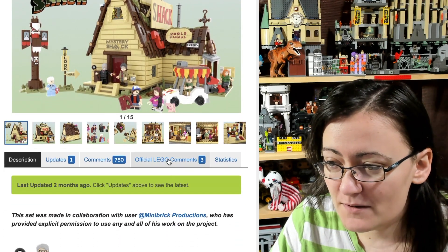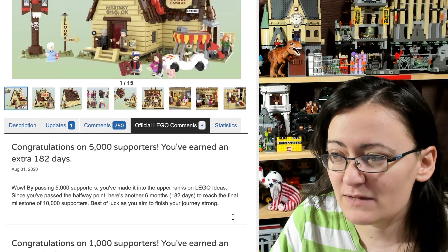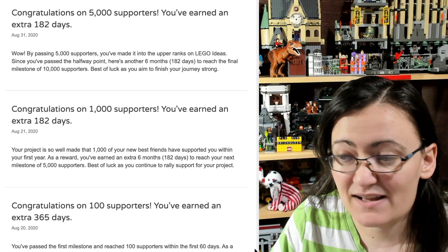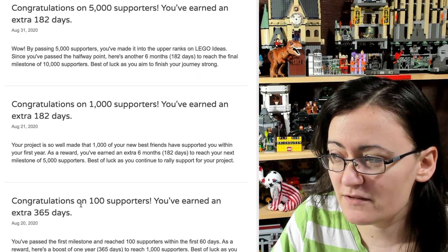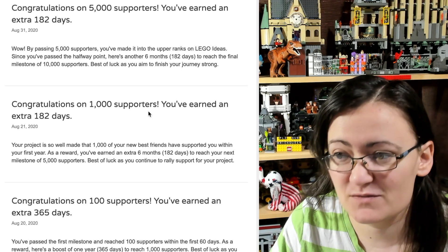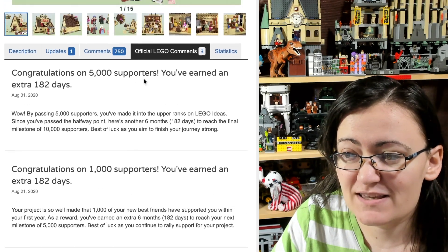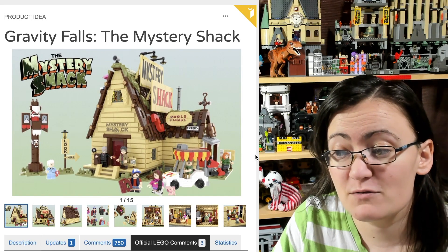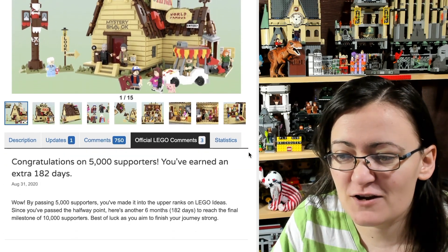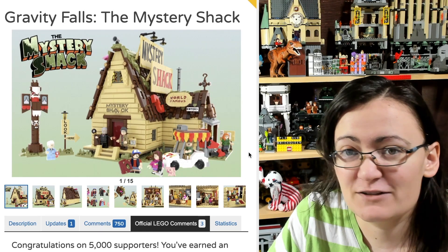It's obvious how much people want to see a Gravity Falls set. Under the official comments you can see when they hit certain milestones. I don't see a date for when this project was submitted, but: August 20th — 100 supporters; August 21st, one day later — 1,000 supporters; August 31st — 5,000 supporters; and it hit 10,000 a while ago. It looks like this project was posted close to a year after the other one was archived.